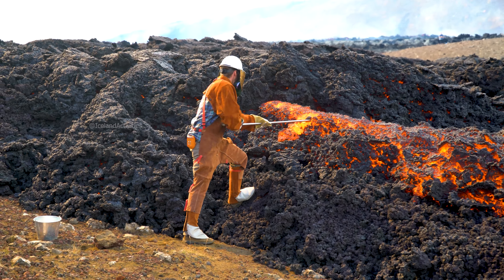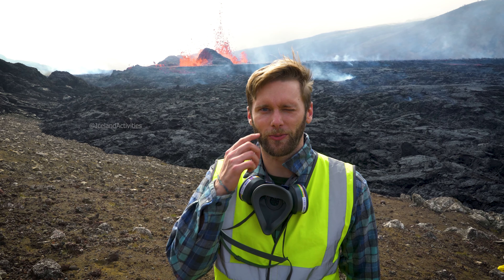Hi, I'm Ed Marshall. I'm part of the Geochemistry and Petrology group at the University of Iceland, and we're here doing research on the chemistry of the lavas and the gases from the volcano.